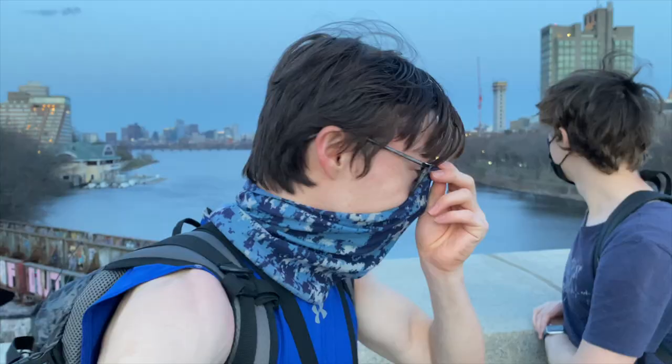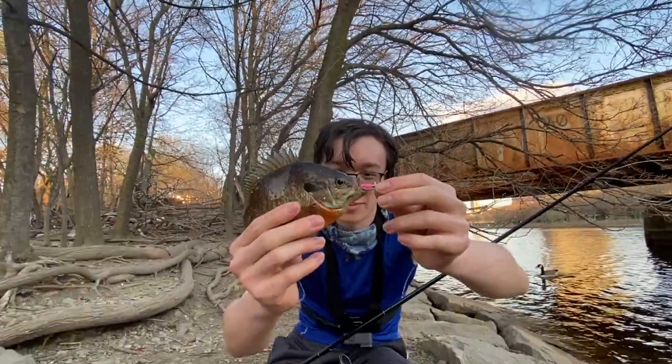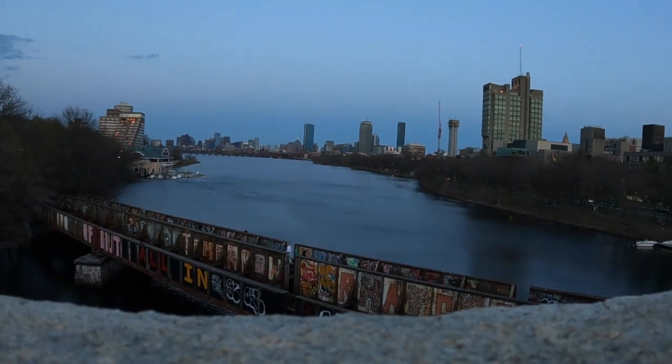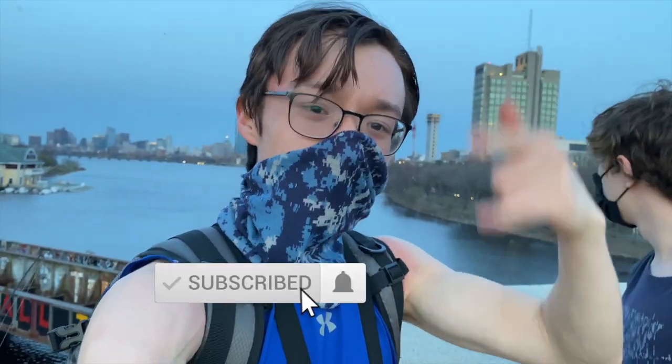Alright, as you guys can see, we just finished fishing down there — it was a lot of fun. We caught about four to five yellow perch, one bluegill sunfish, one pumpkin seed, and one nice little smallmouth, which was a really added bonus. Hope you guys enjoyed this video, and hopefully we'll get some more fishing vlogs in before the end of the semester here at Boston College. That being said, if you have not already, make sure to hit the subscribe button and smash the notification bell. I'll see you guys in the next video. Peace.